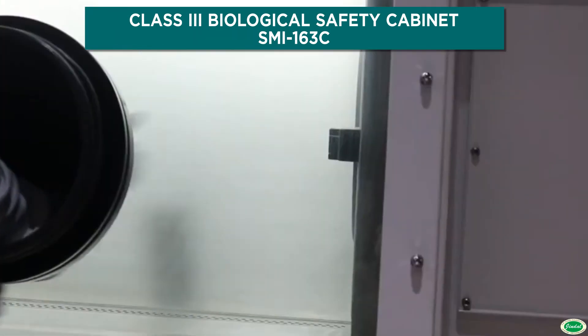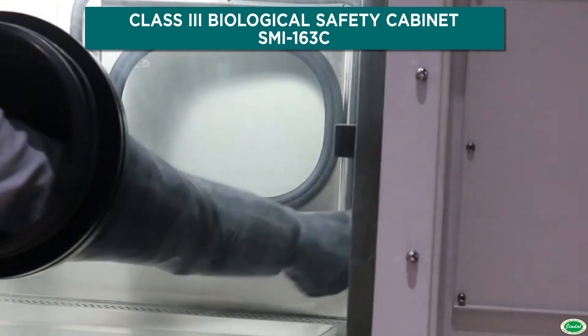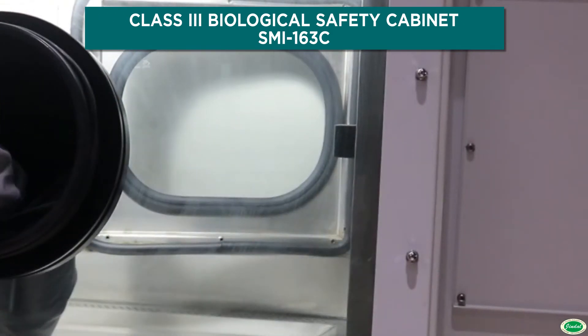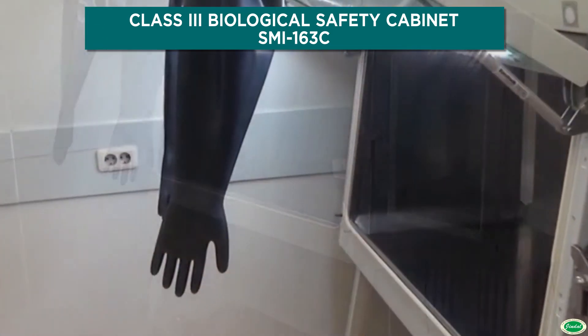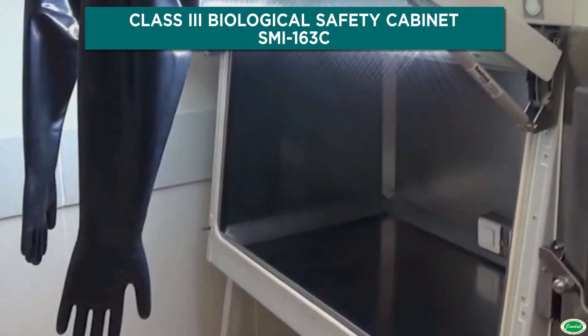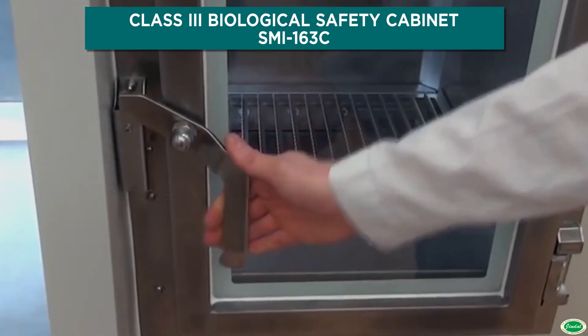Advantages: UV-resistant powder coated with SS304 interior, 2 HEPA filters, dual DC centrifugal blowers, elegant touchscreen control system, and complete monitoring of the cabinet parameters through an advanced microprocessor.